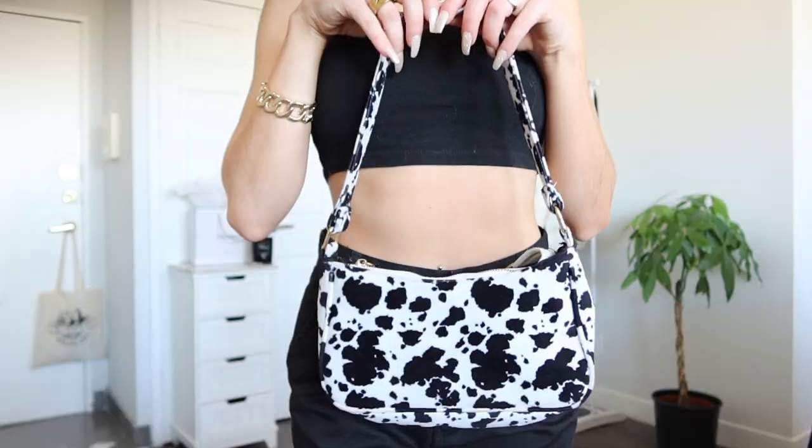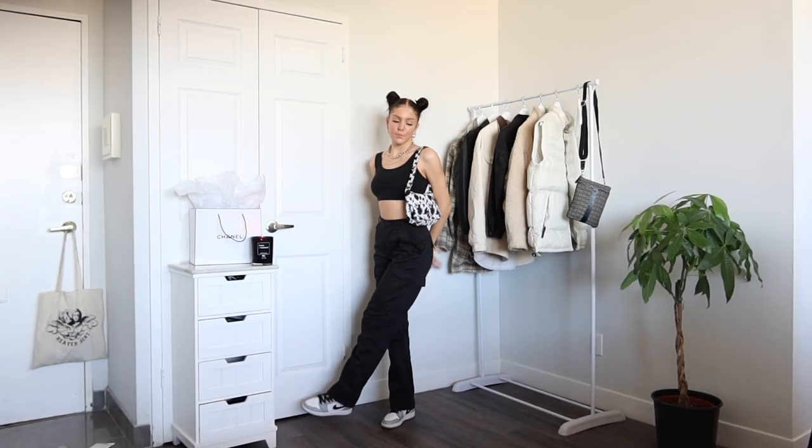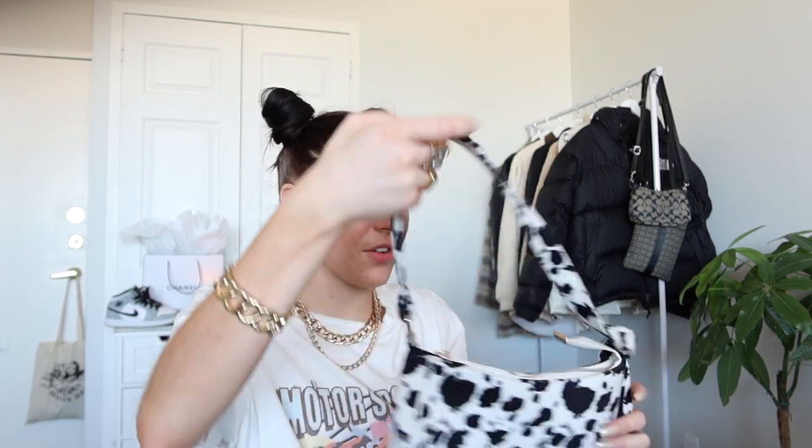I got this cute little cow print bag and it's actually super soft — it's a velvety kind of material, which I love because it just adds a little bit of extra. The detailing on the bag, like the zipper, is literally gold, which matches perfectly with everything I wear. I've used this purse many times already; it's literally my go-to purse right now. It goes with everything — it's white and black. I think it's just great material, I love the print. It's just perfect.